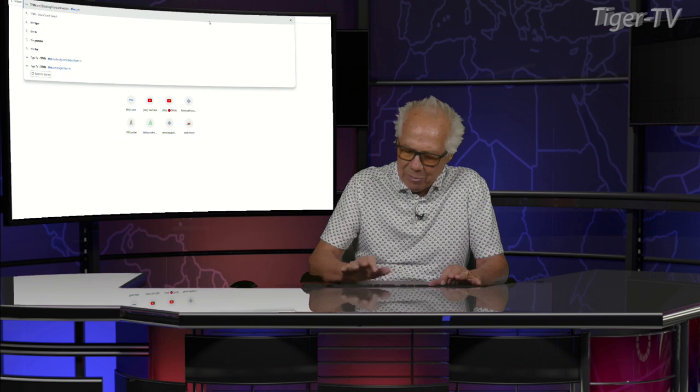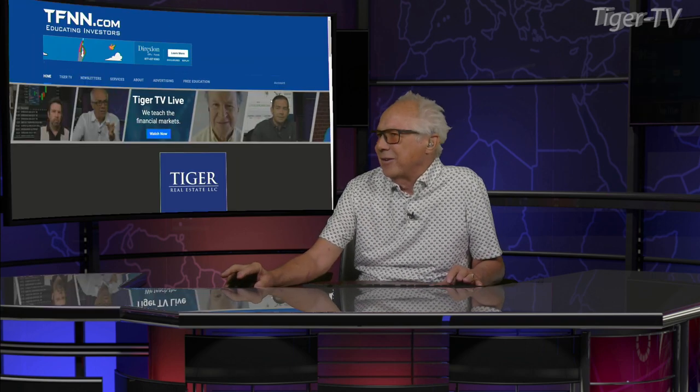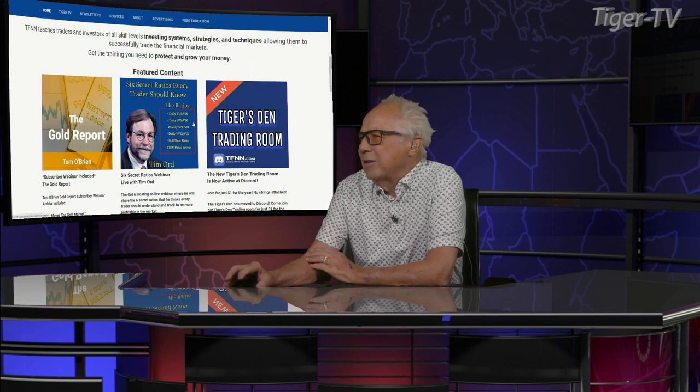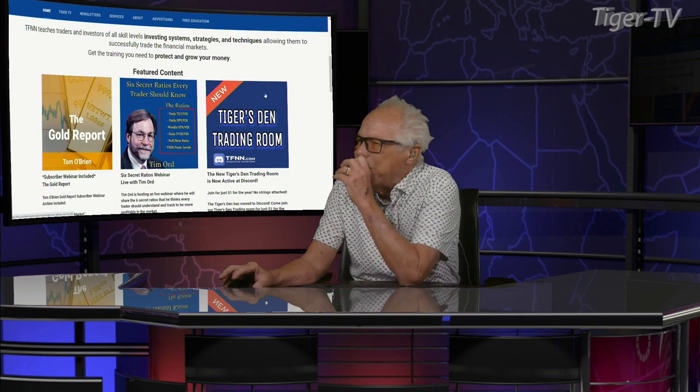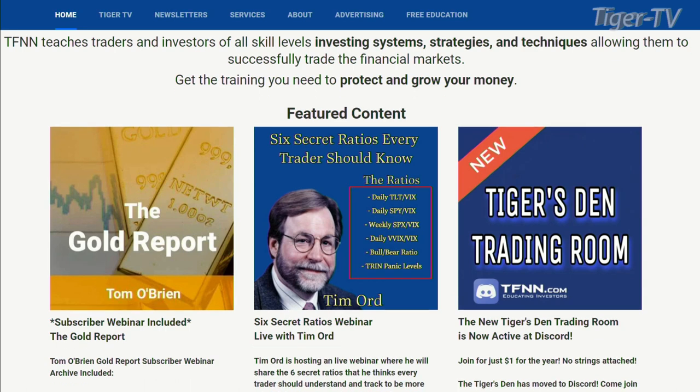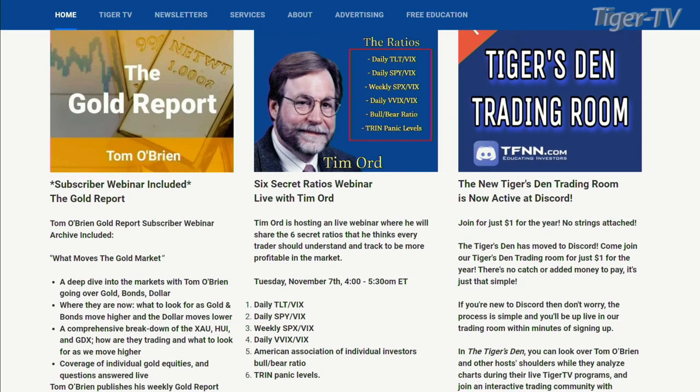Our man Mr. Tim Ord is going to be doing a great workshop for us, a week from today. If you come out to the front page of TFNN, you're going to see it right on the front page. We're going to be talking about the six secret ratios that every trader should know — the TLT with the VIX, the SPY with the VIX, the SPY on the daily and weekly, the bull-bear ratio, and the panic levels.